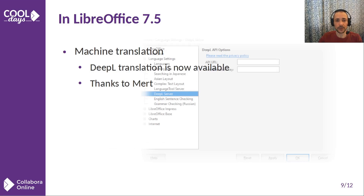LibreOffice users got the ability to employ DeepL translation expertise to translate their text right in the editor — a very nice new feature in my opinion.